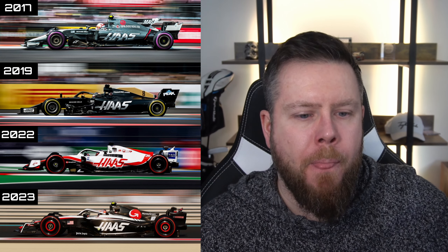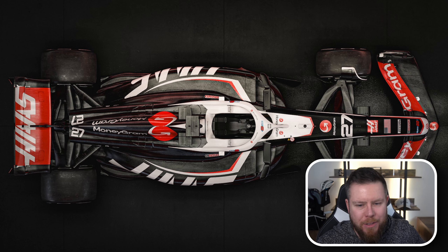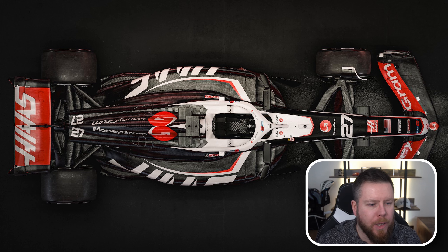It feels like this is Haas's identity now. This color scheme is their identity because it has chopped and changed over the last few years. They had a predominantly white car when they had the Euro Cali sponsor, and kept that branding when that sponsor left. Now it's gone to a more black theme. I'm not sure if that's due to the weight issue from a couple of years ago — they just want to run carbon fiber. The renders do look a little bit carbon fiber. But I like the way they've worked the logo this time.